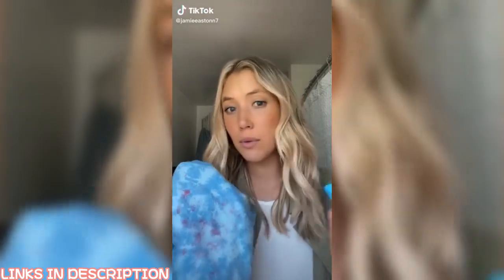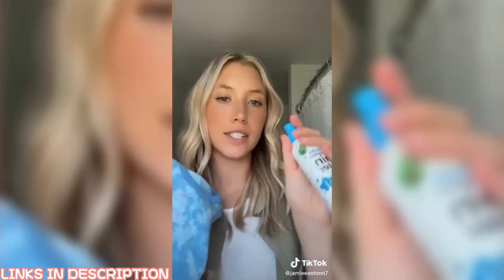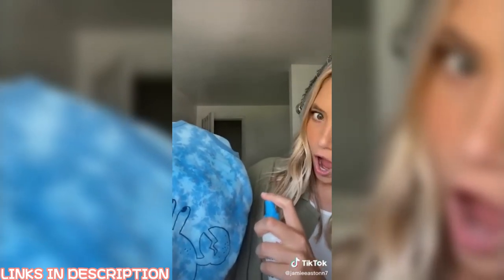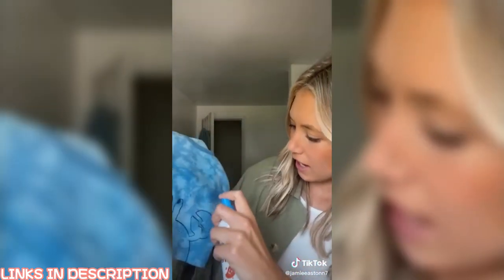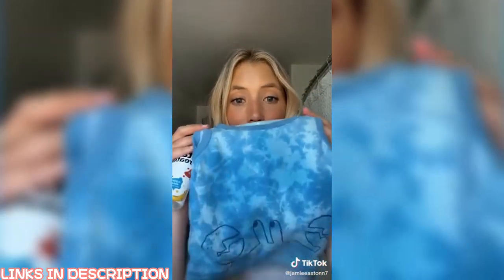We're going to put this spray to the test. I used it when my son would have blowouts, but now that he's eating food I want to see if it will get out these strawberry stains. This is the Miss Mouse Messy Eater Stain Treater — and here are all the strawberry stains from my son's lunch. Watch this in real time, I didn't cut or edit anything. I'm sold — it's worth it. All those strawberry stains, I don't even know what to say.